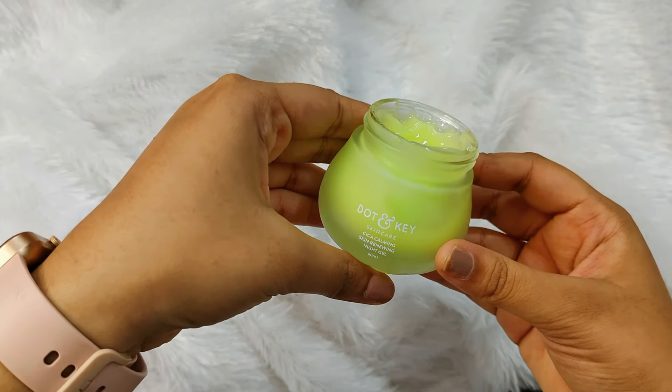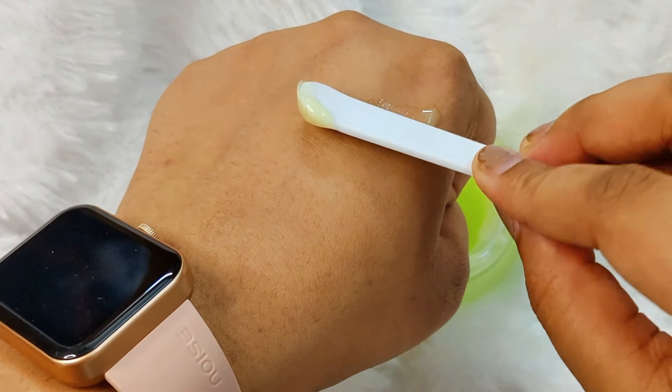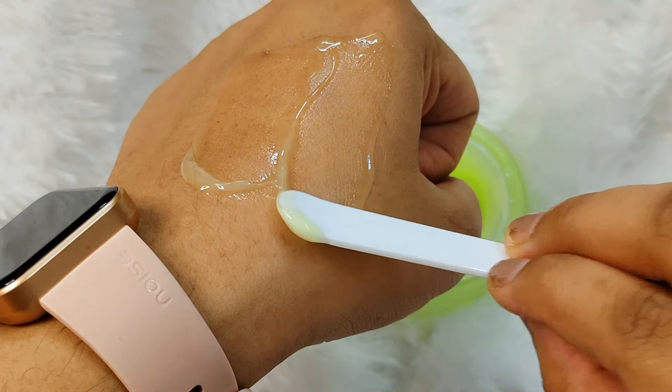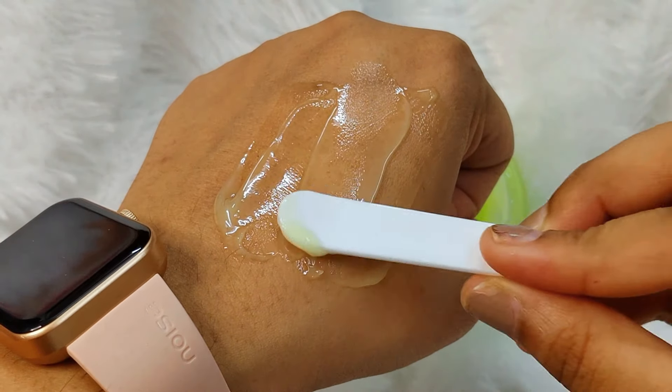Our skin is crystal clear. Now I will show you a little bit of the texture, which is fully like a gel. It will not feel heavy — it will absorb very well in your skin. After applying it, you will feel a little water-like texture in your skin.